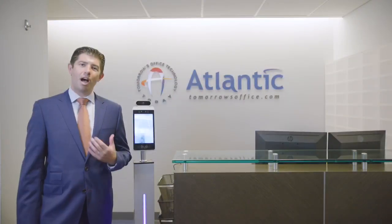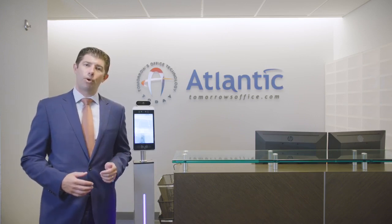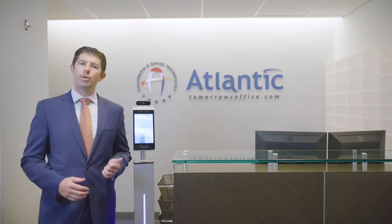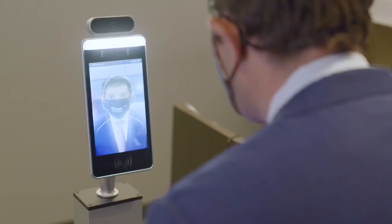Welcome to Atlantic Tomorrow's Office. I'm Adam Weiss and I'm excited to introduce our new temperature verification kiosk. As part of your back-to-work protocol, this device will help you automate the temperature verification of your employees, guests, and vendors before they enter your premises. Let's have a look at the product and some of the key features.